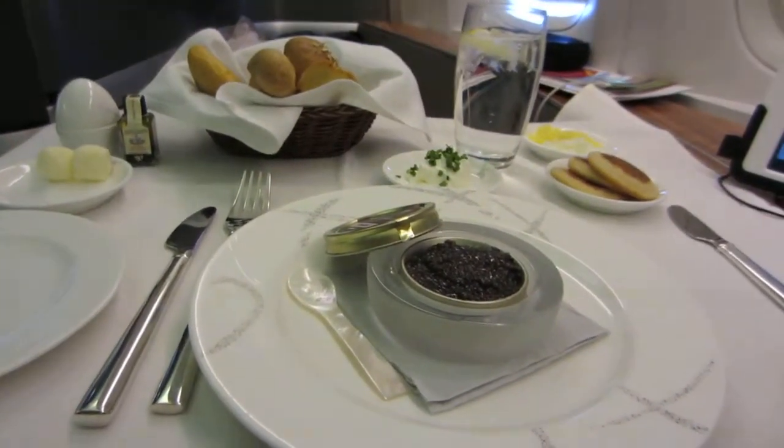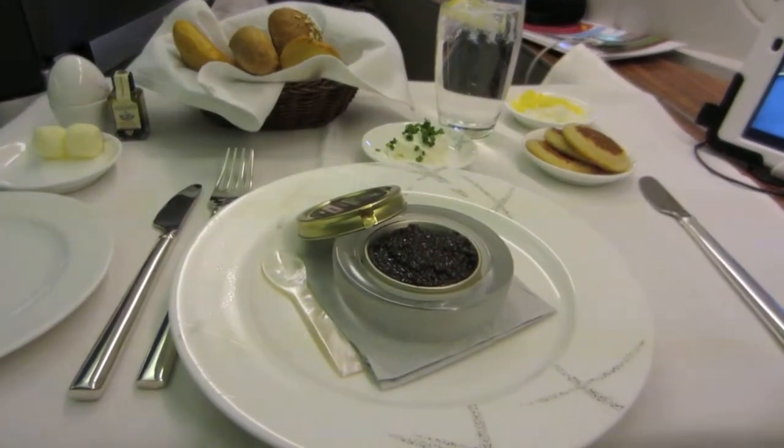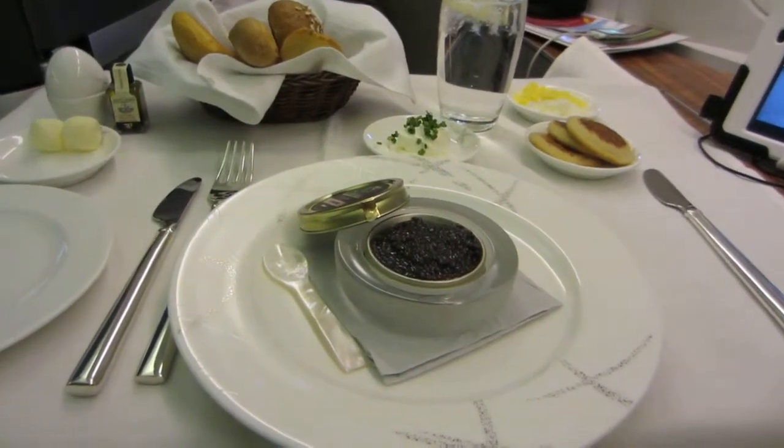We are on the 777, going from LAX to Hong Kong.